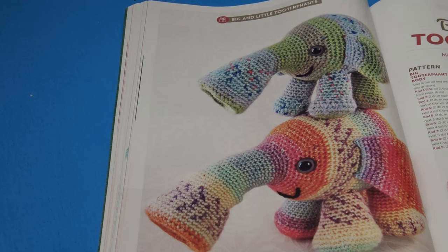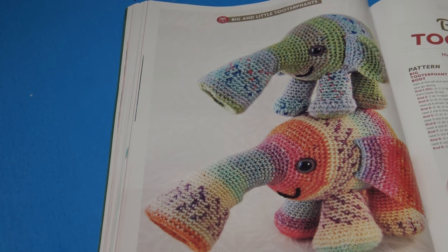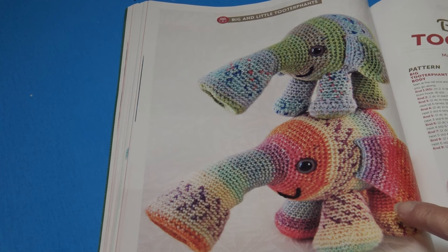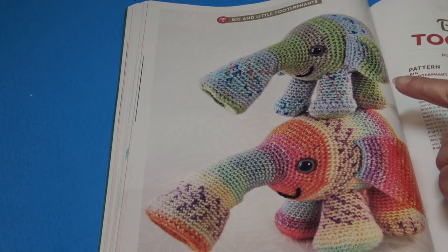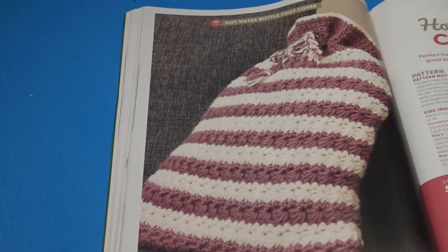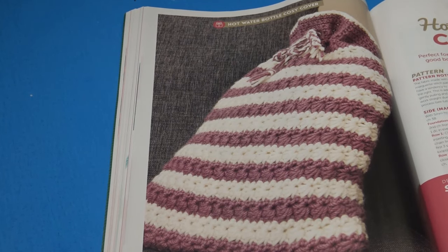The next pattern is the Big and Little Turtle Friends — 'make your own friendly little creatures to play with.' It does list the measurements: the big one is 13 centimeters or 5 inches tall, and the little one is 10 centimeters or 4 inches tall.